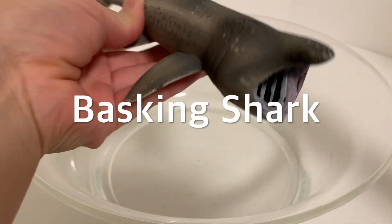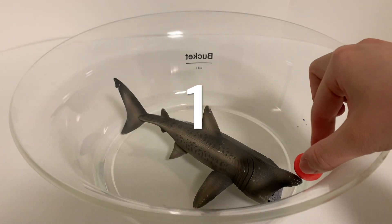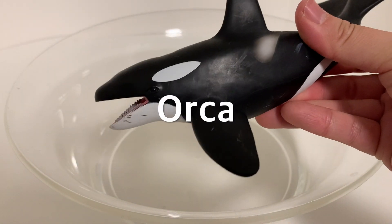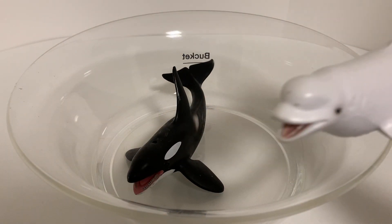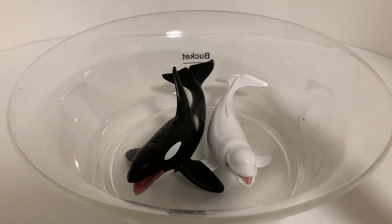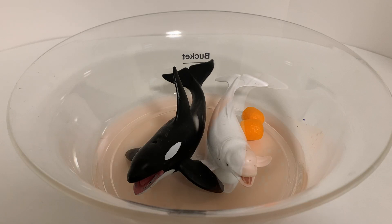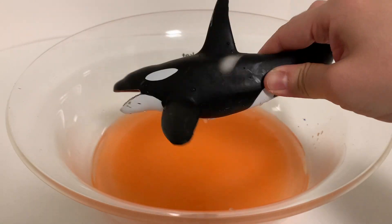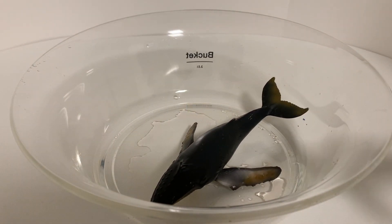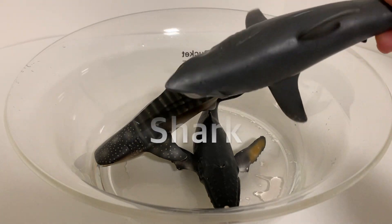Basking Shark. One. Orca. Beluga. Two. Wow! Humpback Whale. Whale Shark. Great White Shark.